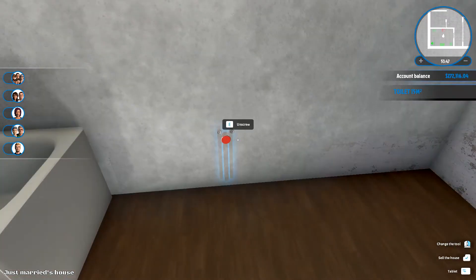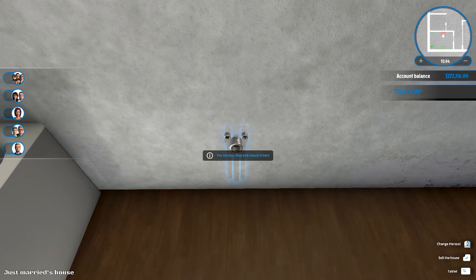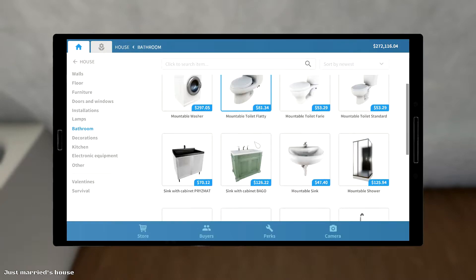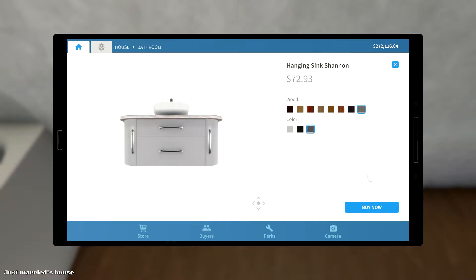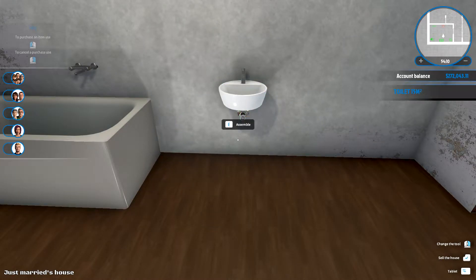You might have noticed there's been a lot of House Flipper lately. Well, there's a reason for it. We are trying to decide what to do — we being Obrix and me.